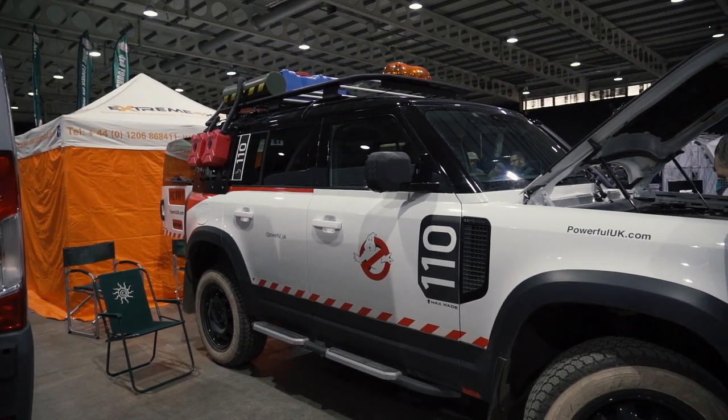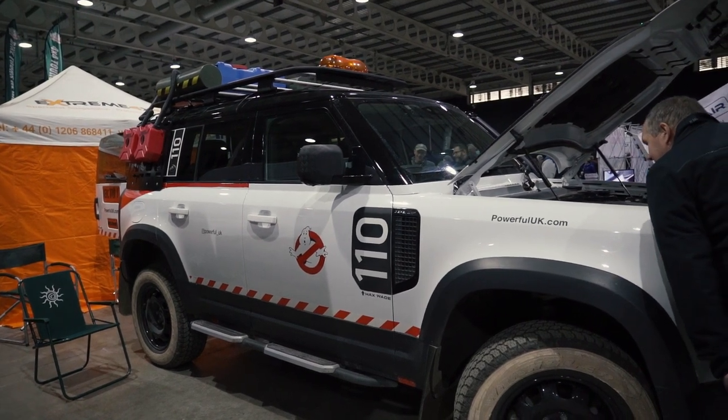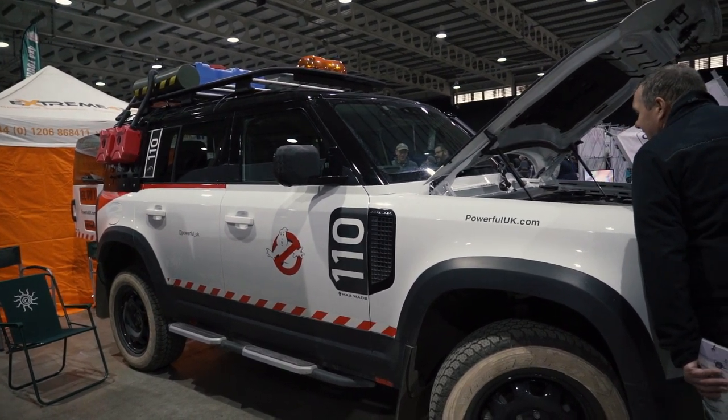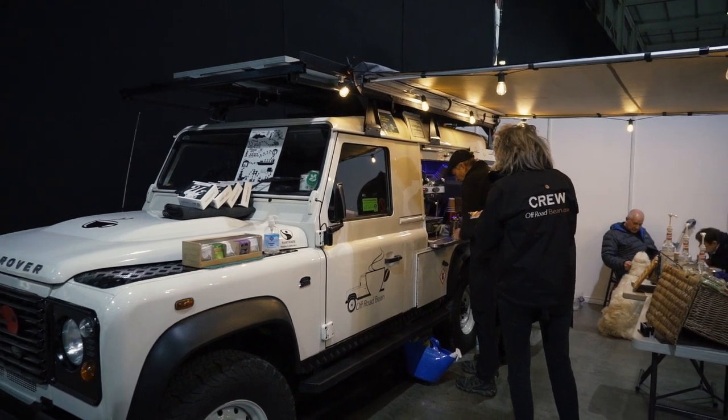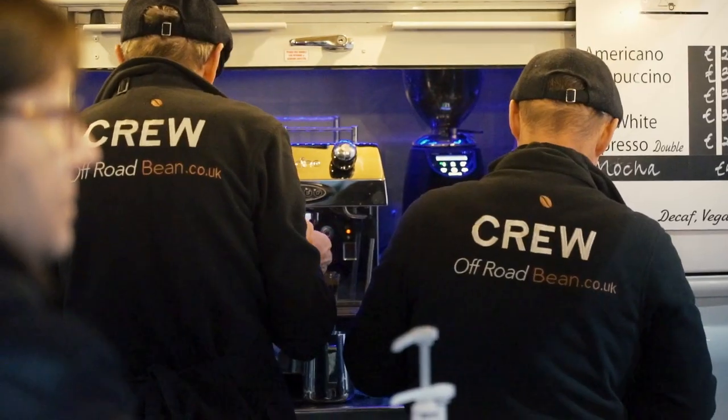Powerful UK have a big presence on YouTube — great to see their really cool Ghostbusters truck making an appearance. New Defender 110 on display too of course. And you've got to have the Defender Coffee Company — I didn't have one in the end because they ran out of coffee and milk, which wasn't great.